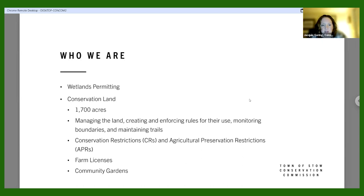We are the largest land owner in Stow — we own over 1,700 acres of conservation land. We manage that land, create and enforce regulations for land use, monitor boundaries, and create and maintain trails. The Conservation Commission also holds conservation restrictions (CRs) and agricultural preservation restrictions (APRs) — restrictions on development where the land is still owned by the landowner but can no longer be built upon. I also manage the community gardens, which Janet is one of — I'll talk about that later.